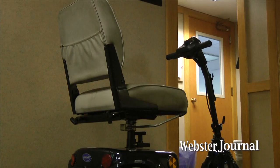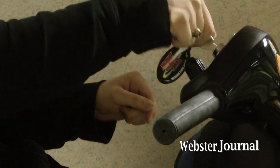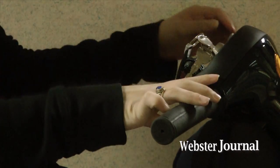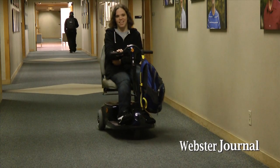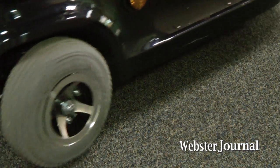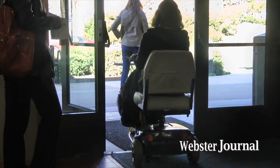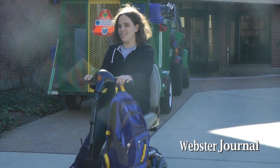I started using a scooter in the sixth grade, mainly because my doctors were concerned with me walking too much. This is Ava Roslin, and she has cerebral palsy. She's had it since birth. She just transferred to Webster, and she says the university has done a lot to help her.